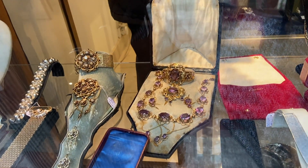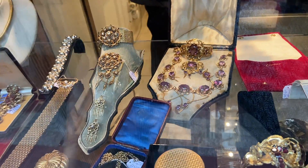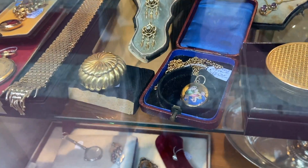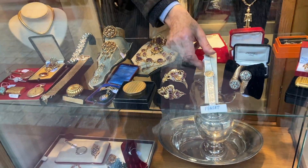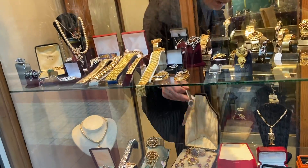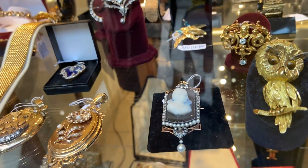We found jewelry! Look at that amethyst set - it's magnificent, spectacular! It's hand-painted and enameled - that's beautiful. And the cameos - the cameos are exquisite. I love cameos.